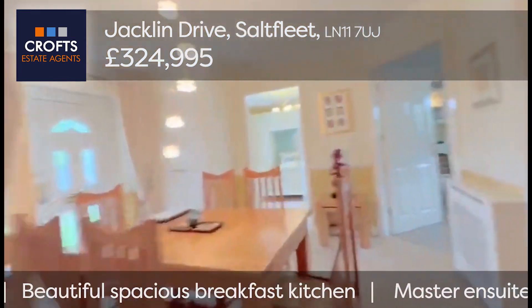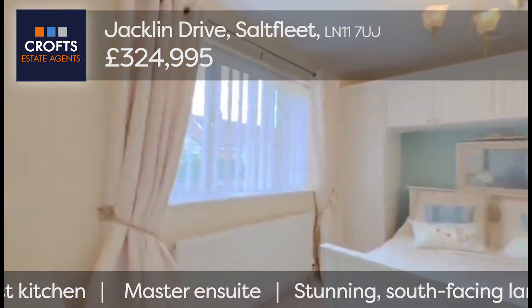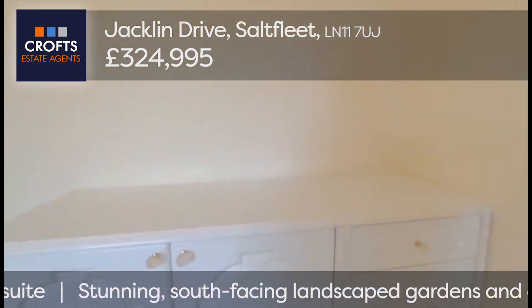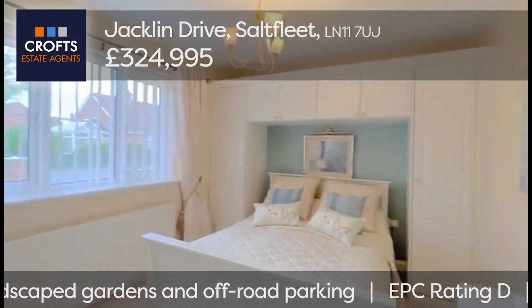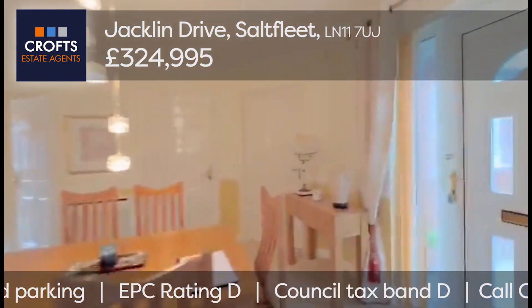The second bedroom is across the hallway — another double bedroom with fitted units all around the bed. There's a fitted unit behind, all the way into the corner, and another dressing table fitted in there as well. Radiator, window to front — a nice big double bedroom, very nicely presented.